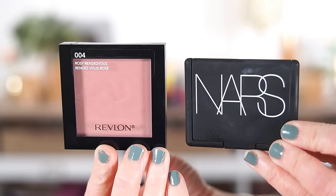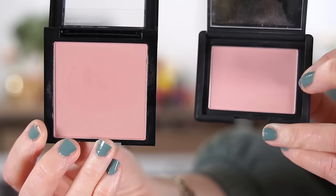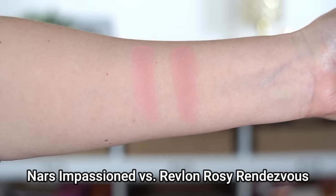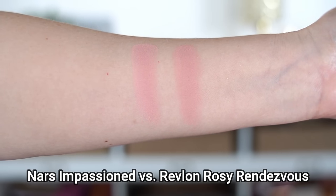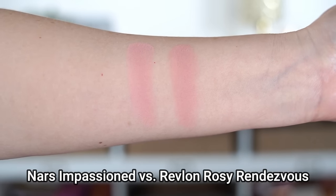They're only $9.99, so I started doing some digging on my own and found another dupe for a different NARS blush. It's Impassioned — a really light baby pink — and the Revlon dupe is called Rosy Rendezvous, also a very light, dusty baby pink shade. It's absolutely beautiful, especially for fair to light skin tones, and a little more cool-toned. The Revlon formula is outstanding. Revlon gets mostly ignored by influencers, but they do have some really great stuff, and these blushes are no exception.